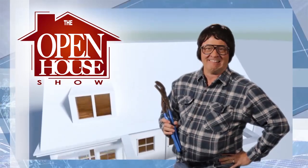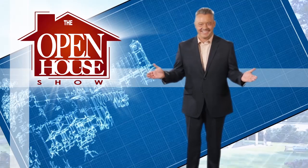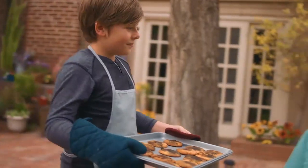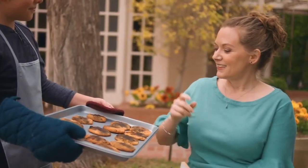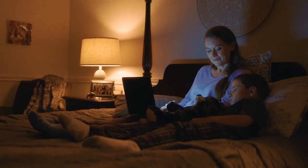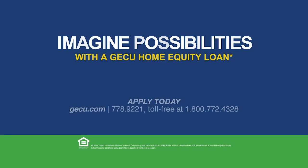Welcome to The Open House Show, the original real estate and entertainment home program with host Robert Bettis. Sponsored by GECU. We can help you unlock the potential of your home with a GECU home equity loan. Details at GECU.com. GECU is an equal housing opportunity lender.